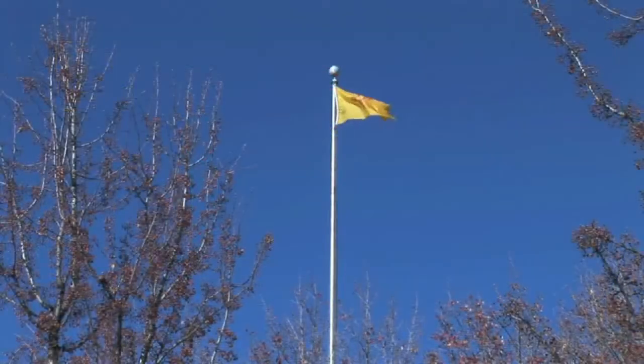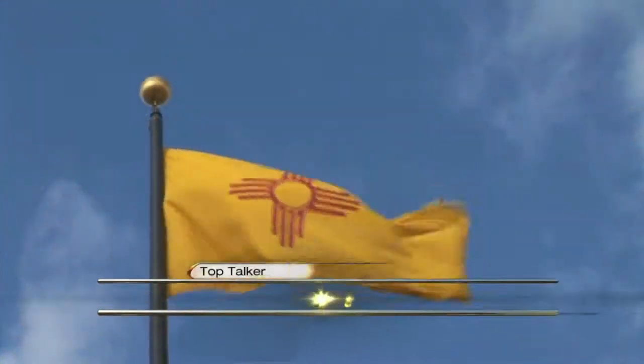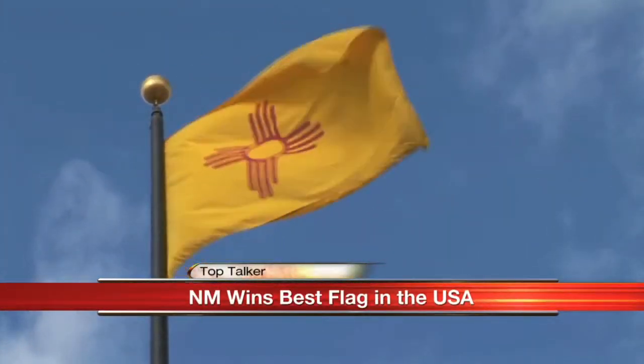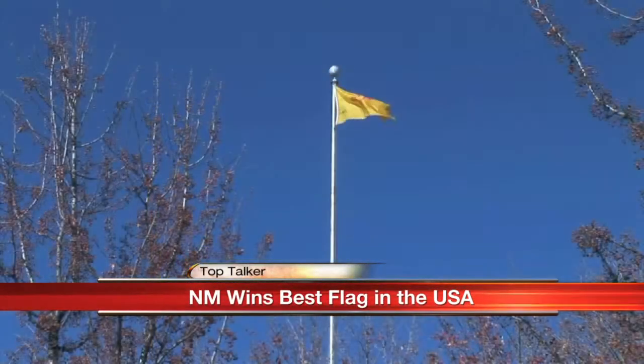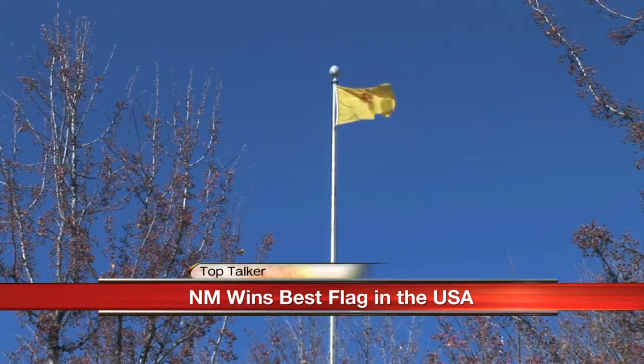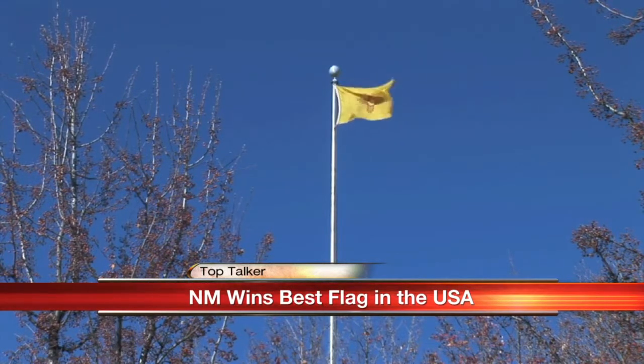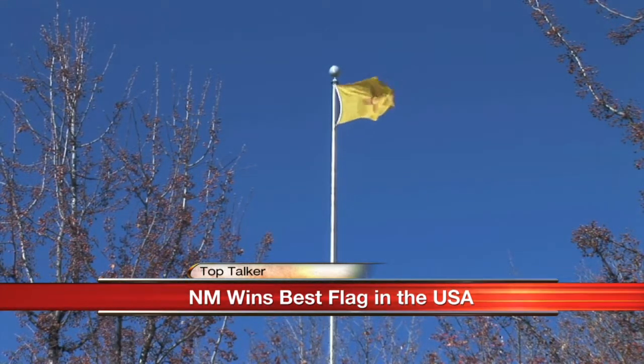CNN released a list of the five best and five worst flags from the states in the U.S. The winner was our home flag, New Mexico. Author of Good Flag, Bad Flag, Ted K., and a group dedicated to the scholarly study of flags put the list together and revealed what makes a flag special.